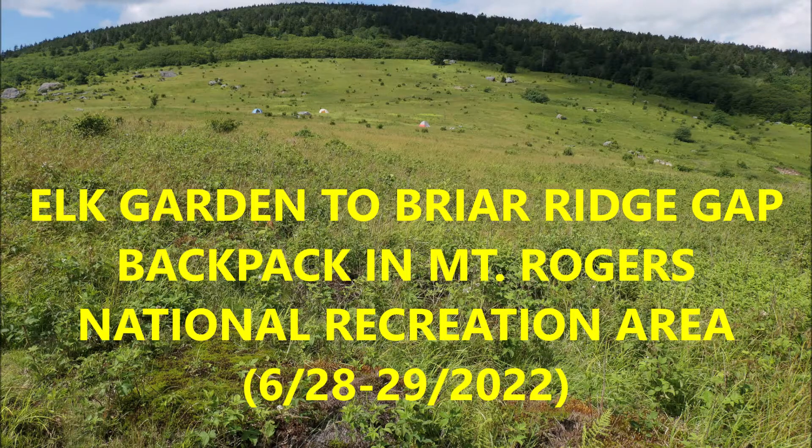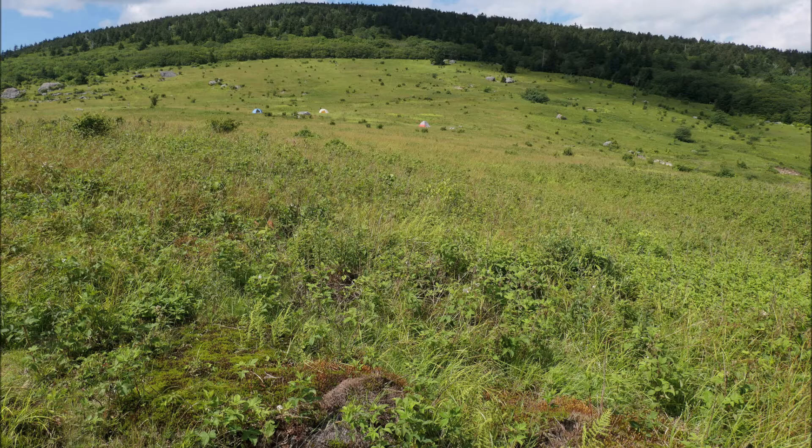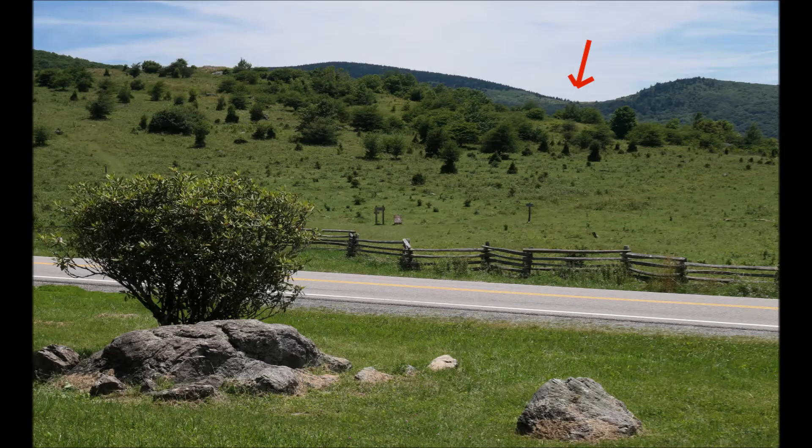The Mount Rogers National Recreation Area is one of my favorite places to backpack, with its high elevation grassy fields like our campsite here, granite ridges, and the wild ponies.